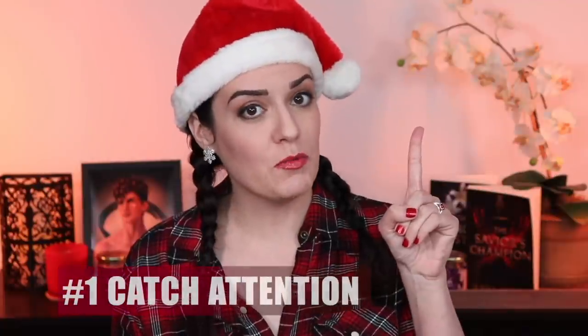Now I'm diving into my 10 tips for writing a book blurb. I promise you it's not nearly as daunting as it seems. Number One: open with a hook.